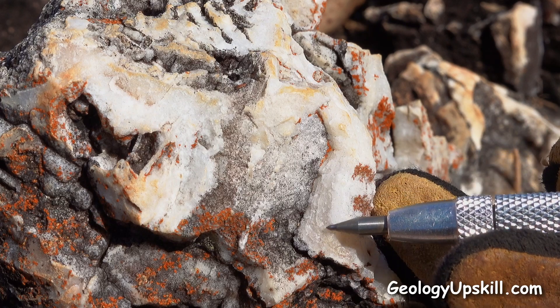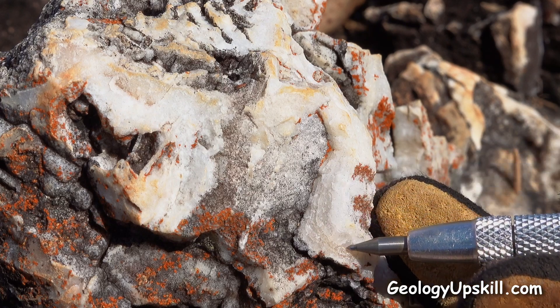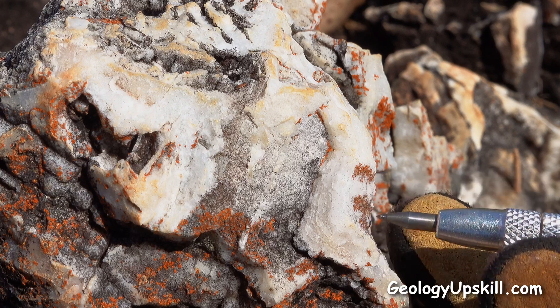Here's some nice coliform banded chalcedonic quartz growing around what used to be a fragment over here that's been plucked away.